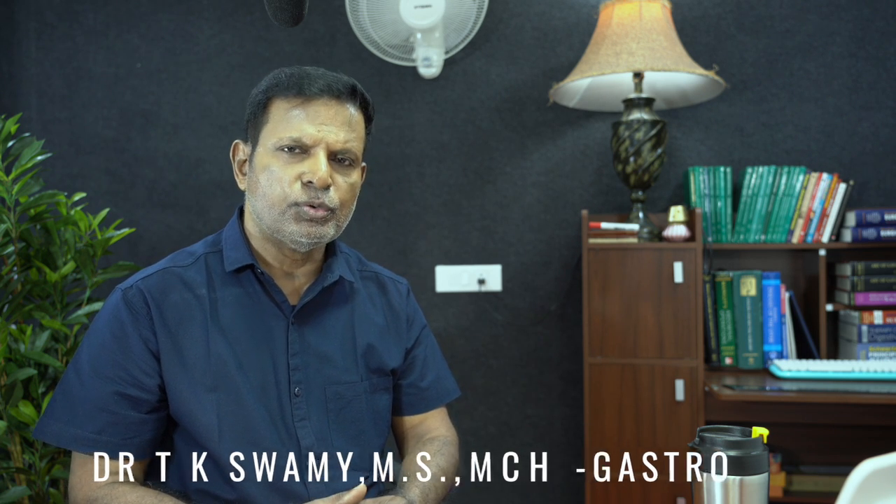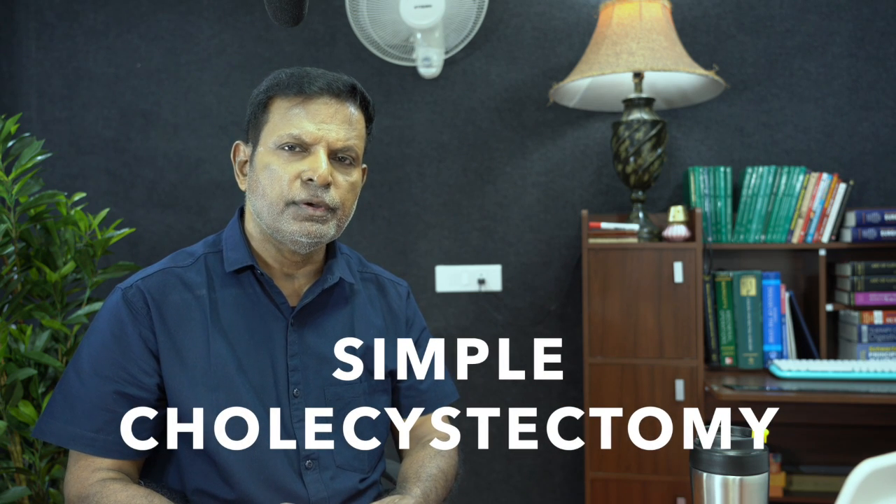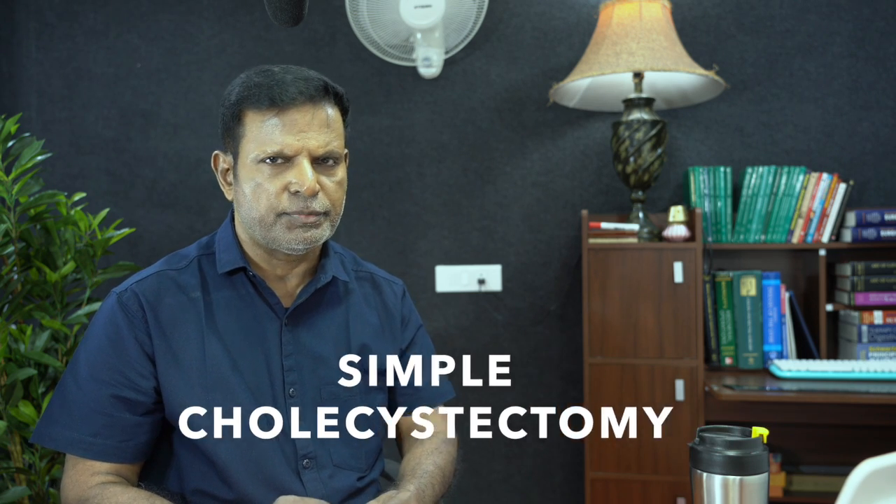Hello, I am Dr. T.K. Swamy, Surgical Gastroenterologist. This lecture video is about doing laparoscopic cholecystectomy safely in a simple cholecystectomy. What was started as a simple cholecystectomy sometimes will land up into a difficult cholecystectomy.